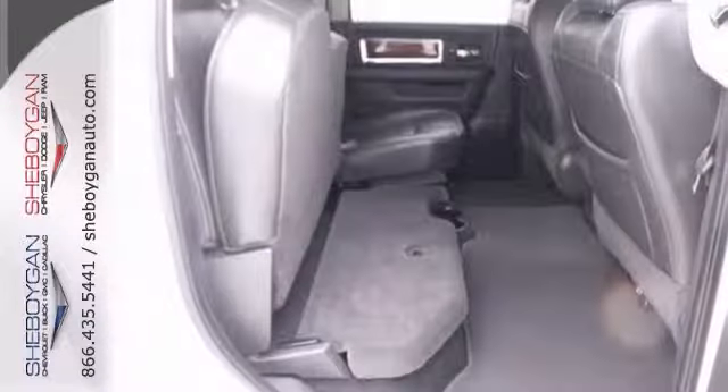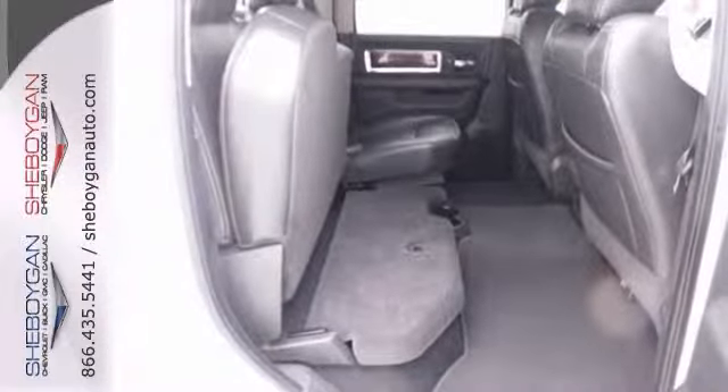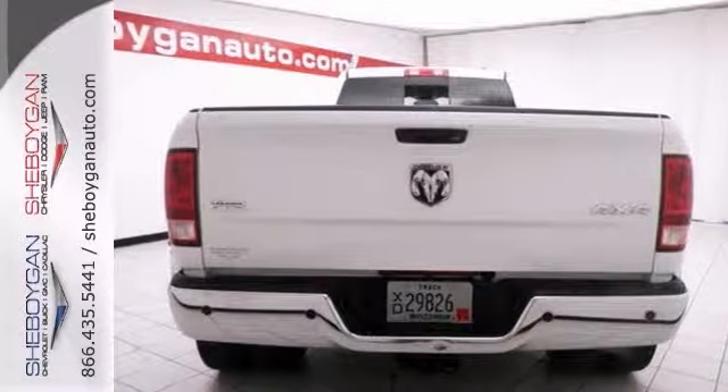It comes nicely equipped with four-wheel drive, dual rear wheels, a touch screen and a navigation system. It even has a backup camera.